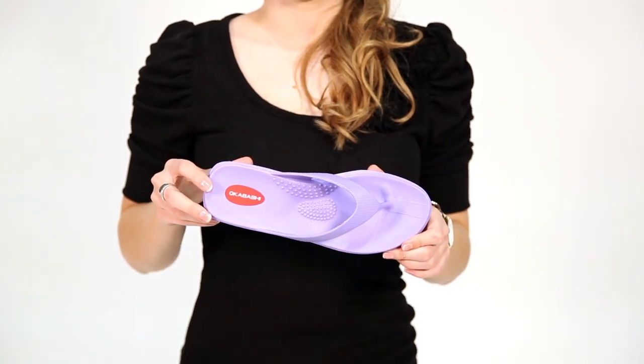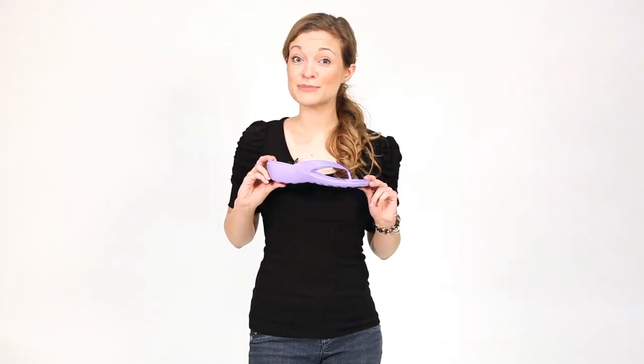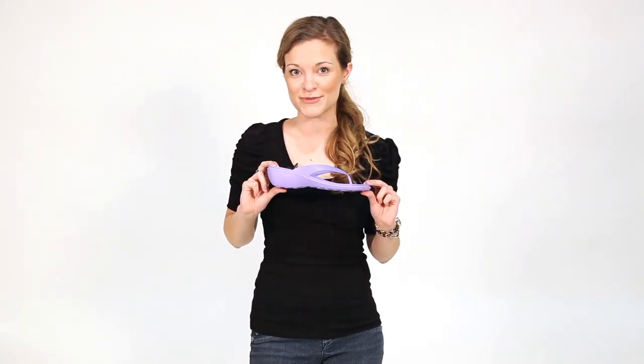A great fit for narrow feet, this style is an absolute favorite. Perfectly placed reflexology beads provide an extra bit of comfort for all day wear, while the toe rest and heel cup prevent your feet from any type of slippage.